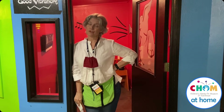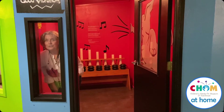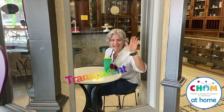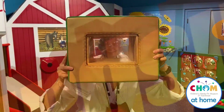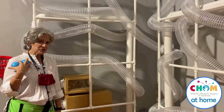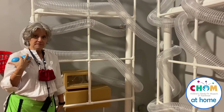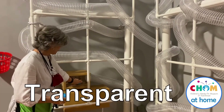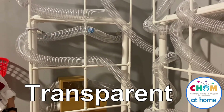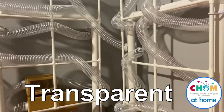Transparent objects are see-through. Transparent. We have something new at Chum — these are the amazing air tubes, and the amazing air tubes are transparent. Watch — you can see the ball move all the way through.